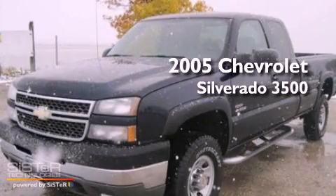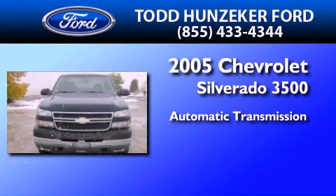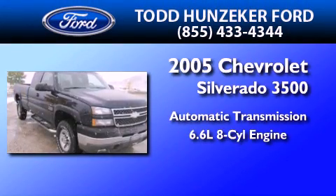This is a 2005 Chevrolet Silverado 3500. This truck has an automatic transmission and a 6.6-liter V8.